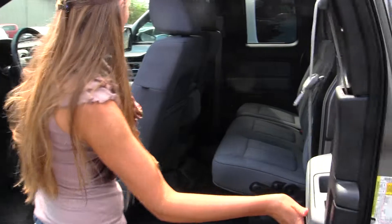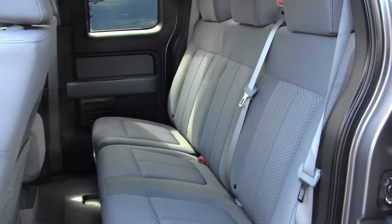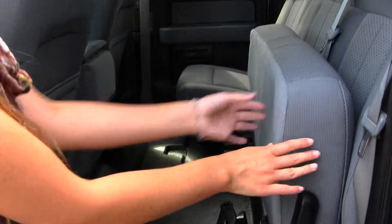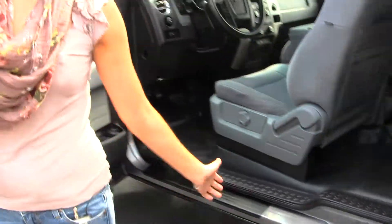The back seat seats three as well as the front. Nice and clean on the inside. Very easy to fold those seats up for extra space. They also have no carpet so at the end of the day it's very easy to clean the truck out.